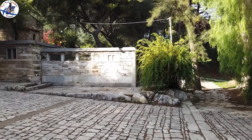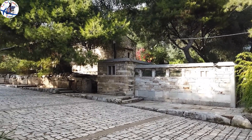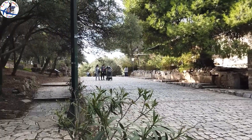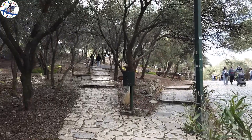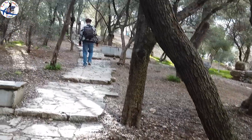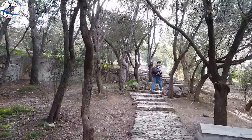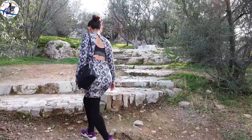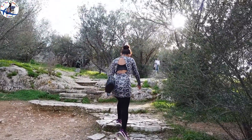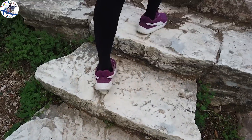Next to the Prison of Socrates is a church, but more on that later. We will now start exploring the path to Filopappos Hill. As we walk up the stairways, we can see many people gathering, so we rather stay away, walk slowly, and enjoy the surroundings.